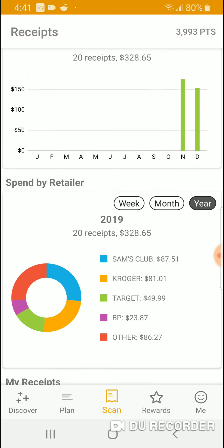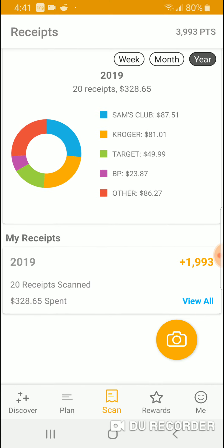Before I go further, here's a breakdown of everything you buy — Sam's Club, Kroger, Target, BP, and others. It shows you a really good breakdown of everything on the list. I like that feature as well.